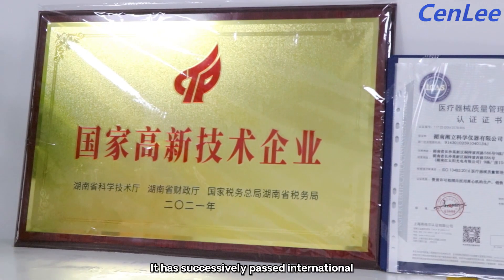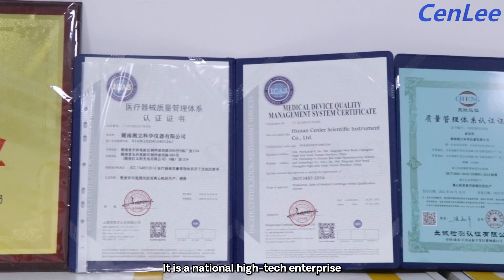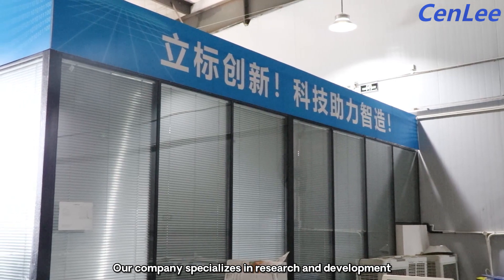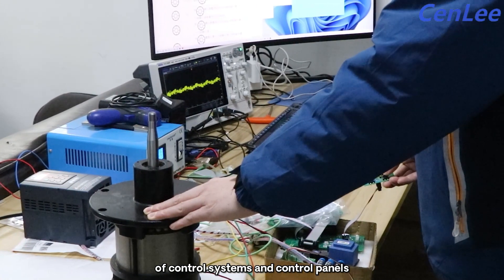It has successfully passed International Quality System Certification and is a national high-tech enterprise whose products are exported all over the world. Our company specializes in the research, development, and innovation of control systems and control panels.